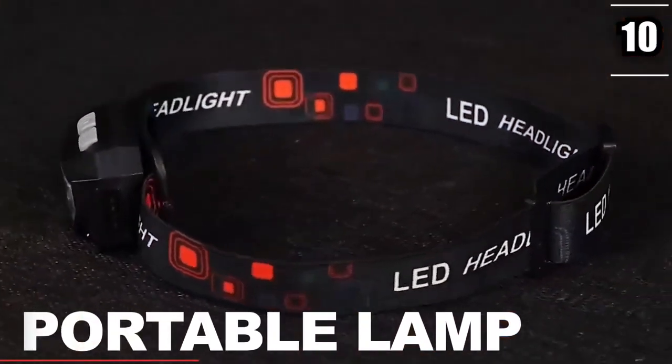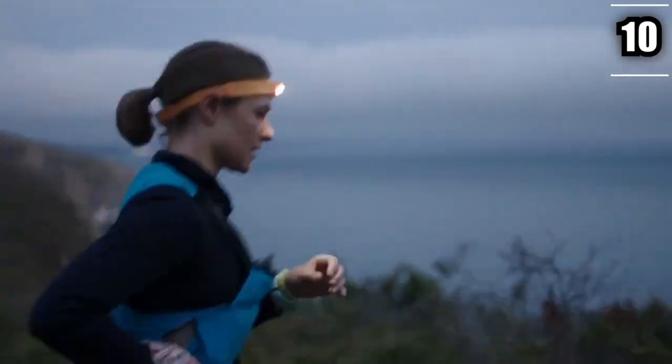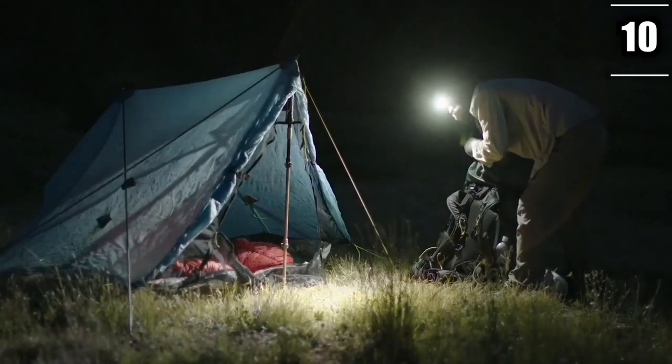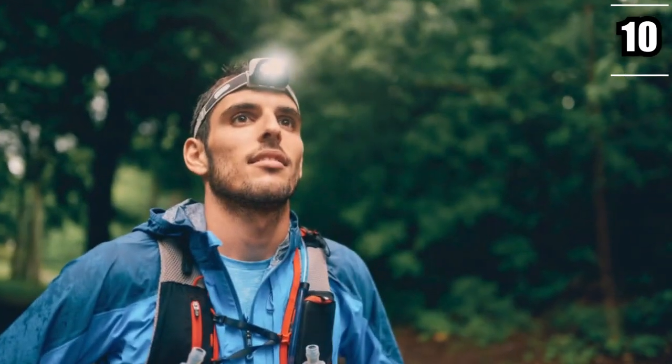Number 10: Portable Lamp. One of the most important survival gadgets that you can get your hands on is a portable lamp. Do you even need to ask why you need one? If you aren't even able to see clearly, which is what tends to happen in the wild after sunset, you can just forget about surviving. Having a pocket lamp in your possession is crucial when it comes to going out to experience the wild.